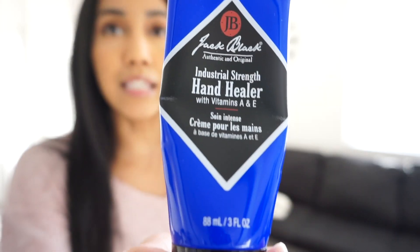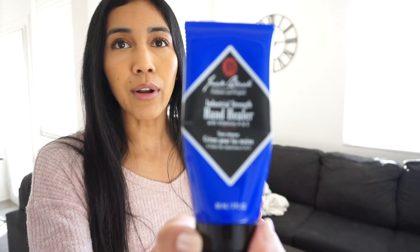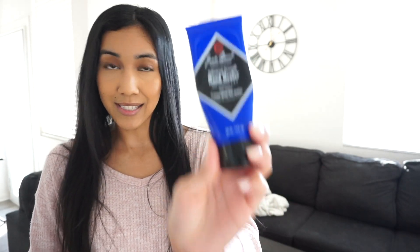My sister bought this for me as a Christmas gift — I love it. It's so good. Winter time for me is like dry everything, all the time, and I'm sure most of you feel the same. This hand cream is awesome — it's geared toward men but I highly recommend it. It has a minty smell and really reminds me of the spa. I usually have eczema and my hands crack and break, so I highly recommend this if you have eczema or extremely dry skin. Not sponsored.